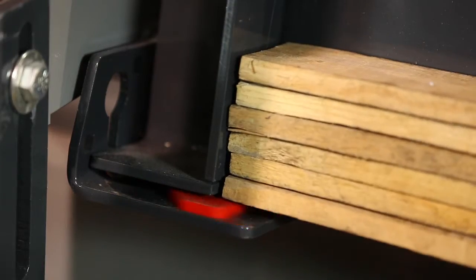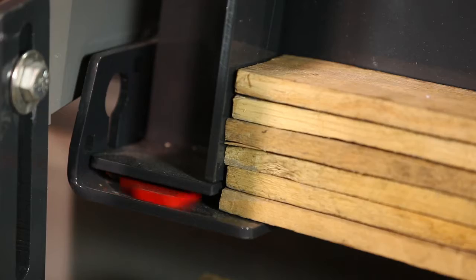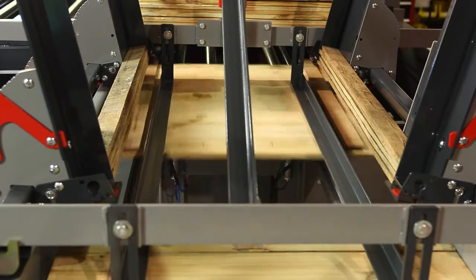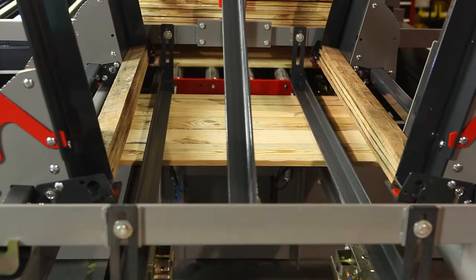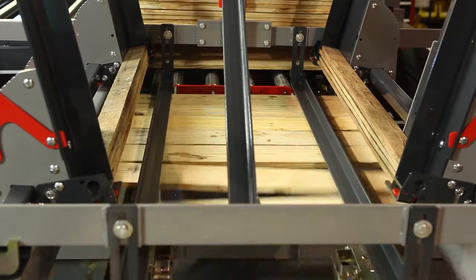The high speed option is ideal for random widths or requirements up to 180 inches and 3.5 inches wide. The M2L allows you to adjust the saw speed to match the speed of your stacker, conveyor, and grading operation to keep your line running smoothly.